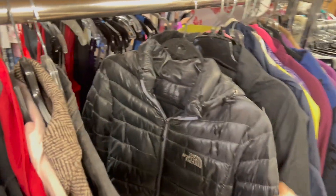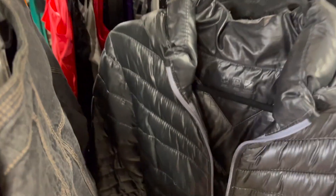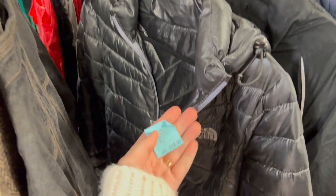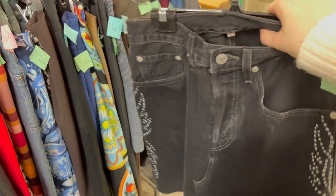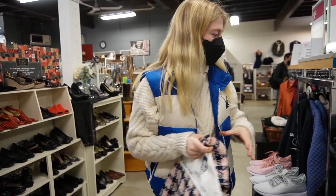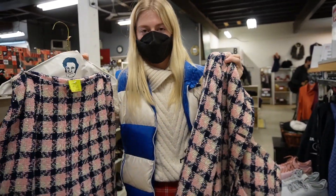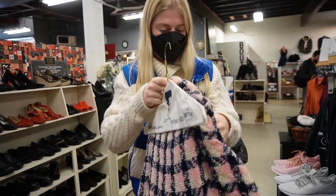I like this North Face jacket. I found one skirt that I thought is really cute. It's this Levi's one and it's actually my size. Only $8. So I found two things here. I found this North Face jacket, which I'm pretty stoked about. And then I also found this two-piece, which I never find two-pieces. I feel like they're the hardest thing to thrift.